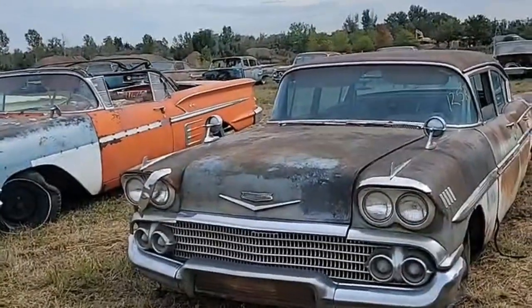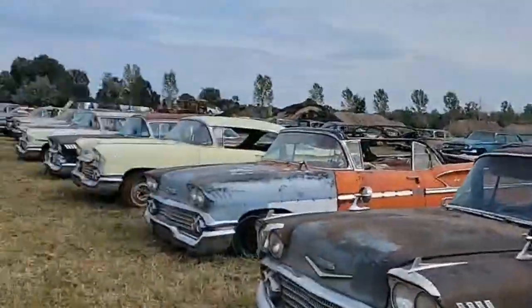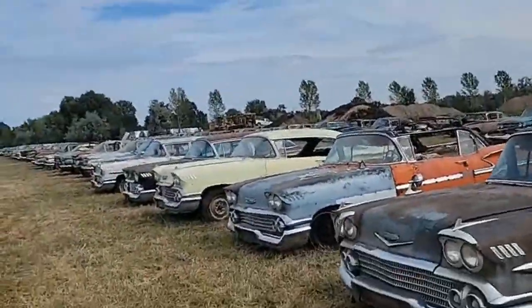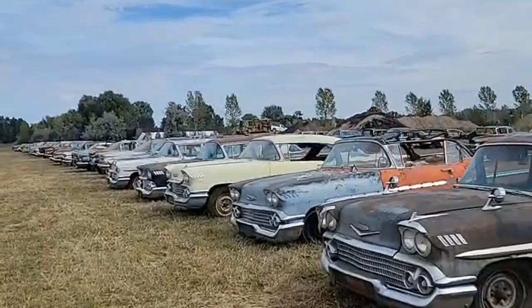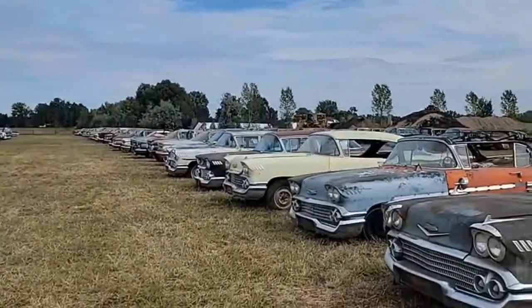Hey, this is Yvette Vanderbrink, Vanderbrink Auctions, coming at you live from Colorado. We are here in Fort Collins, Colorado, and we're doing inventory for the Mylin Collection auction.